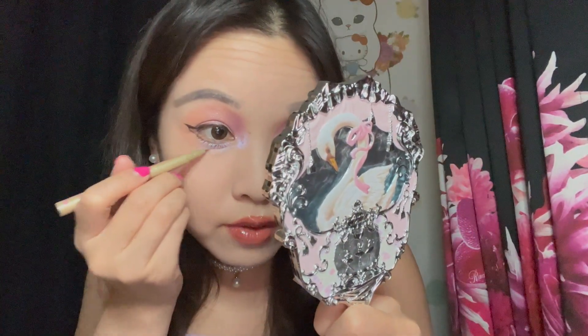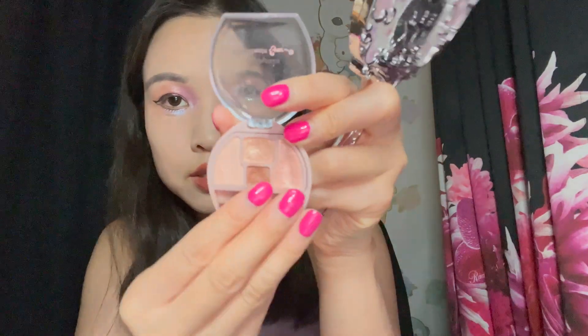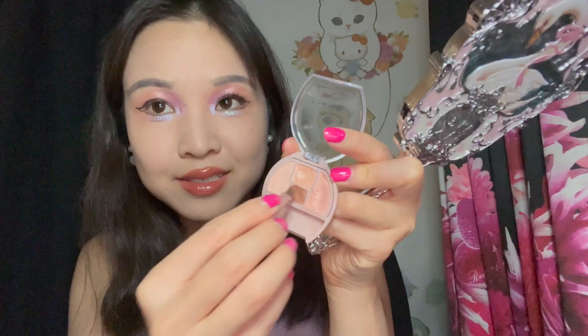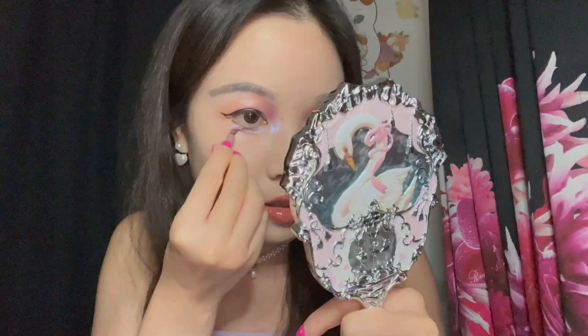I'm going to use a slightly lighter eyeliner specifically for the tear bag to create the shadow underneath, and then I'm going to buff that out with this Can Make Plumpku Coordinate Eyes tear bag palette. It's all about the tear bags over here in Douyin land. That looks nice — I'm going to quickly pop my right lash on and then I'll be back for the cheek stuff.